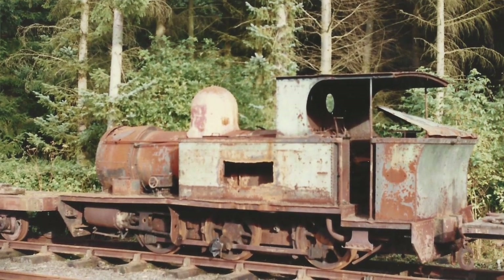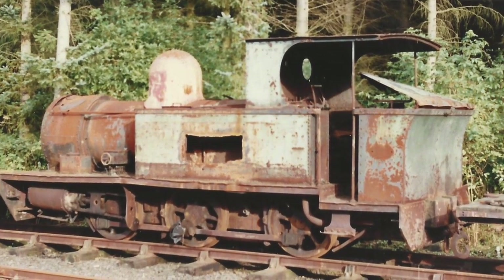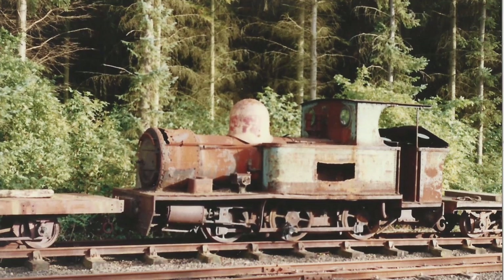In the early 1960s, the production of ironstone finished in England and the engine was sold to the Stirling Brothers. They didn't do much with it, and Lord O'Neill bought it for his line at Shane's Castle. In 1992, Lord O'Neill closed his railway and we bought the engine from him in about 1997.